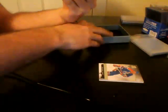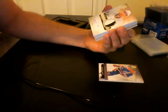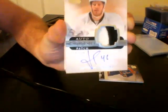The rookie is going to be for the Pittsburgh Penguins, numbered out of 249, two-color patch, autographed rookie patch — Joe Vital for the Pittsburgh Penguins. Joe Vital, two-color patch.